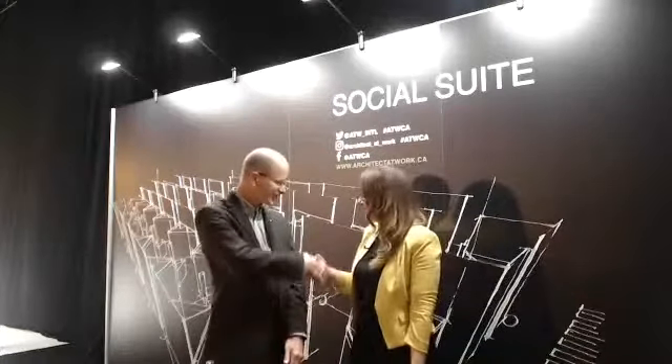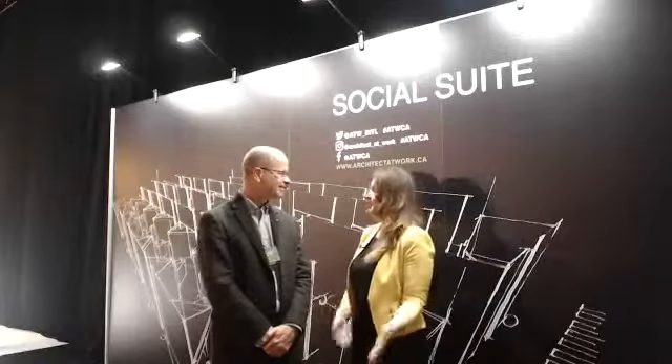We're back at Architects at Work here in Toronto. I am standing beside Peter, our next exhibitor that we're featuring today. Peter, thank you for joining us. Please let us know your full name and the company that you're here with.